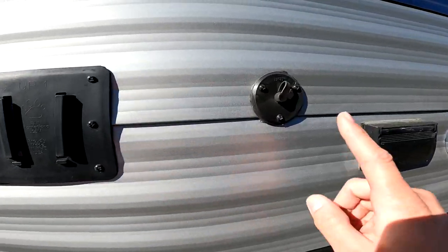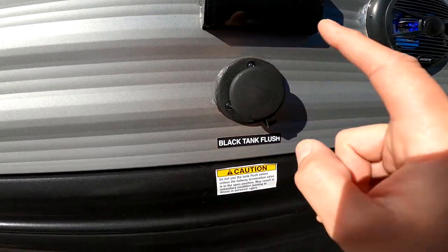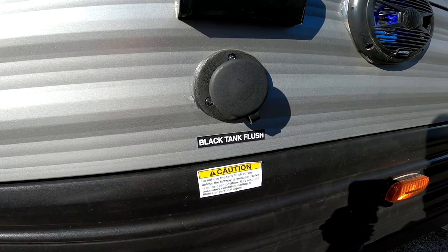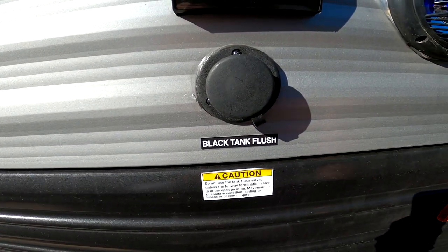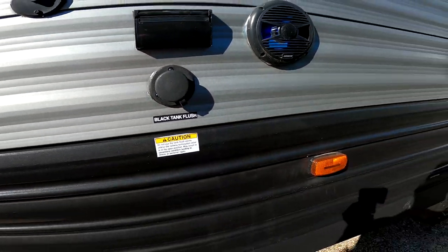If you have a TV outside, there's a coaxial connection and a power connection here. Black tank flush — not all campers have this, and it can't be added to some units after the fact, so it's great we have it from the factory. Whenever you clean out your black tank, make sure your valve is open, hook up a water hose, turn the water on, and the built-in nozzles clean it out for you — very convenient.